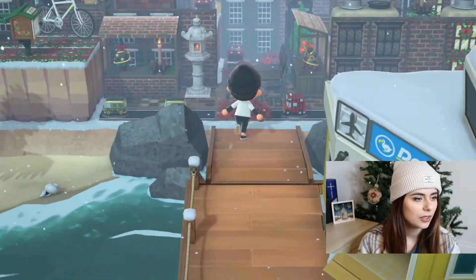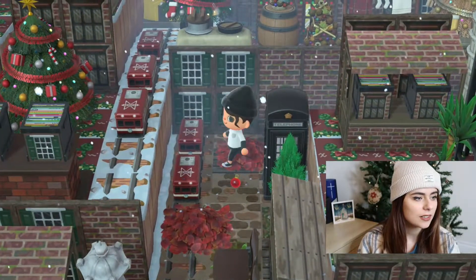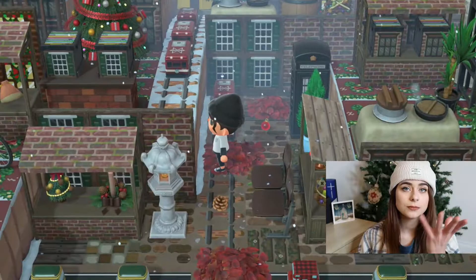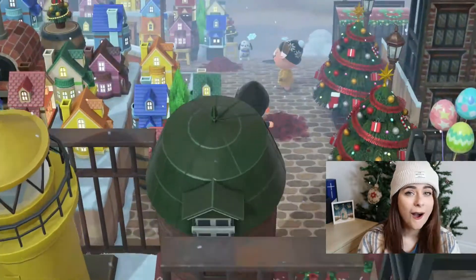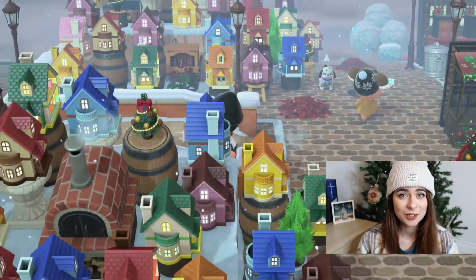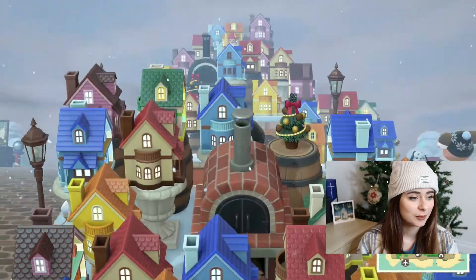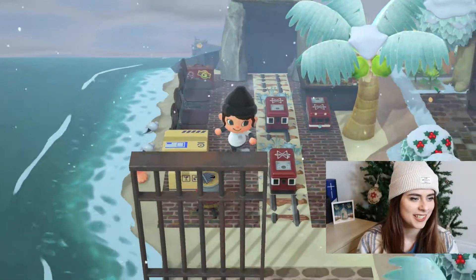They've used record boxes to make windows — that's so cute. Oh my god, I'm going to take a picture in front of that! I really thought that was a cave and I was like, what a magic island.